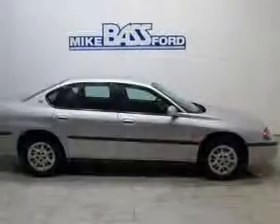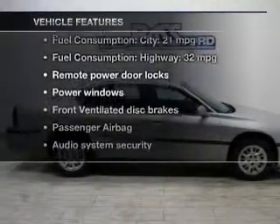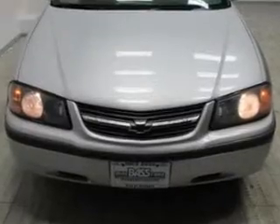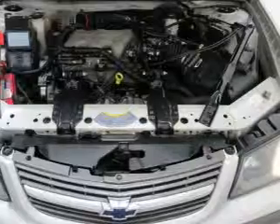This car has separate passenger temperature controls. Let's enjoy these notable features that are included in this vehicle: keyless entry, power door locks, power windows, an AM-FM stereo, power mirrors, an alarm system, and power steering.